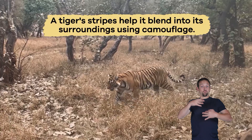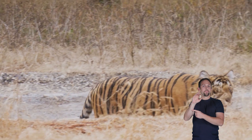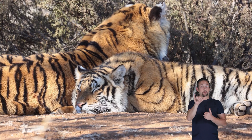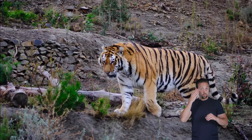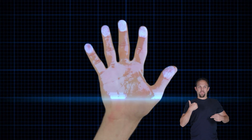A tiger's stripes help it blend into its surroundings using camouflage, making it easier to sneak up on its prey. Did you know that no two tigers have the same stripe pattern? Every tiger has a different stripe arrangement, just as humans have unique fingerprints.